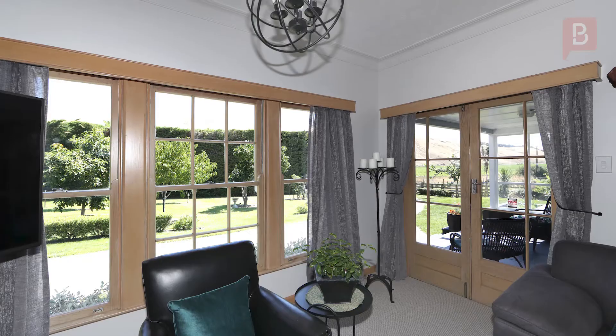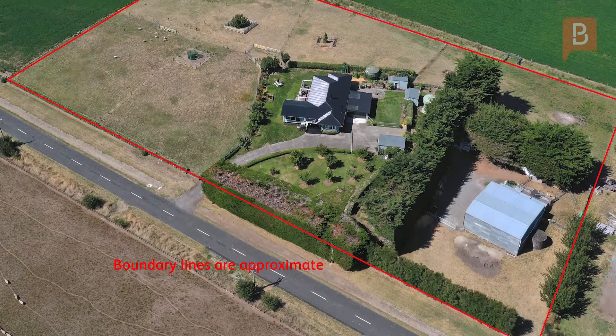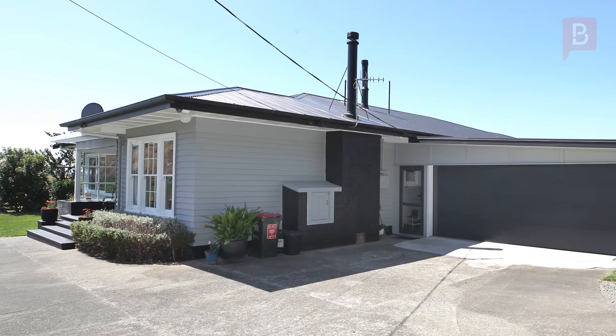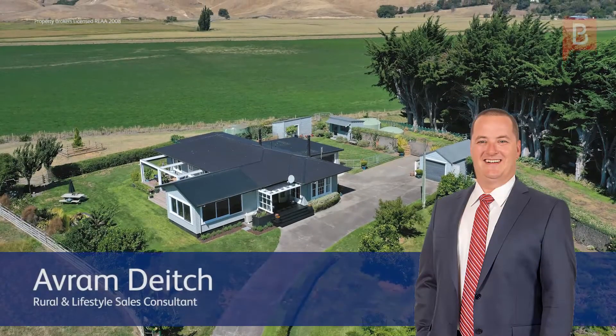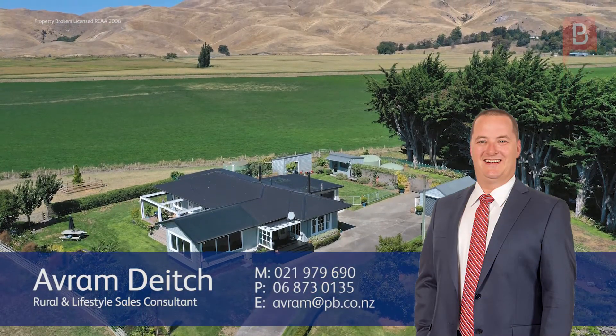Whether your family is growing or already flown, upsizing or downsizing, this really is a very special Hawke's Bay country lifestyle. Call Avram now for your private viewing. Avram Dyche at Property Brokers Hawke's Bay Lifestyle. Call Avram anytime on 021 979 690. Hawke's Bay Lifestyle dot com.